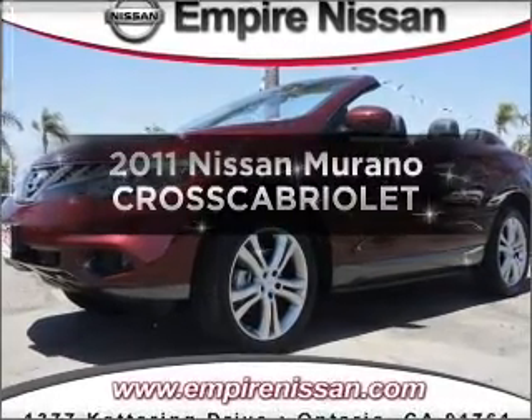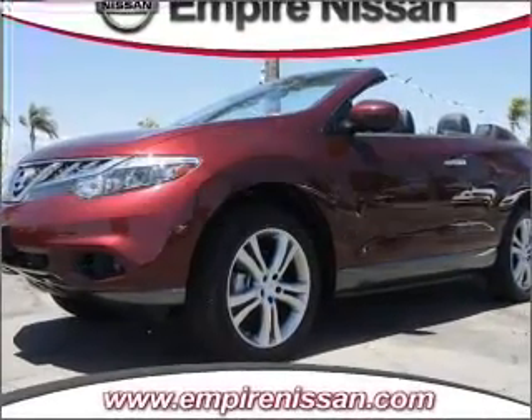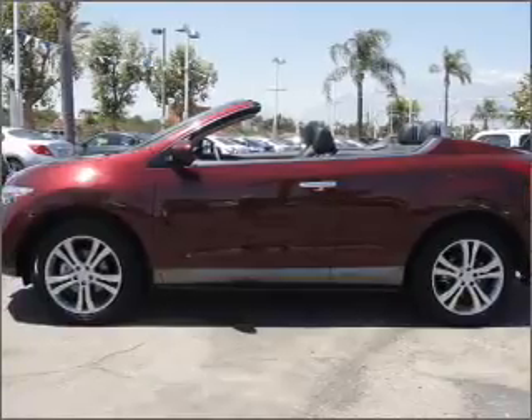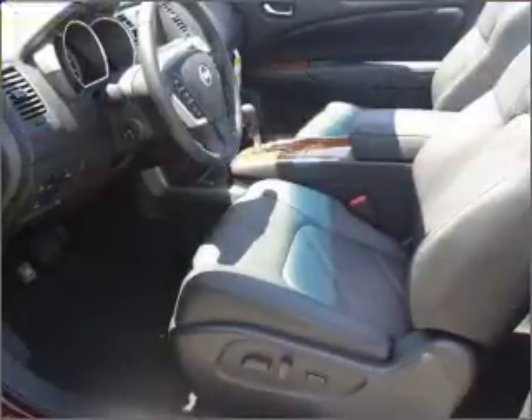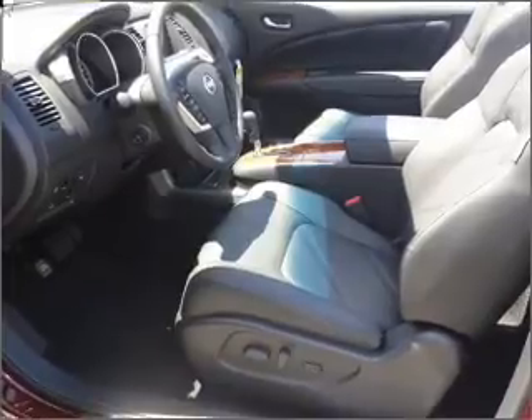Introducing the 2011 Nissan Murano. This is the set of wheels you've been looking for. With a solid six-cylinder engine connected to a smooth shifting transmission, you will appreciate the safety feature of anti-lock brakes.